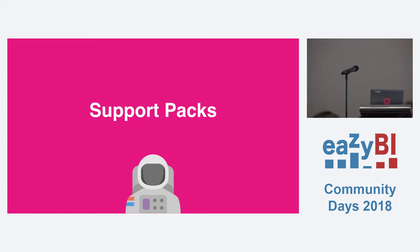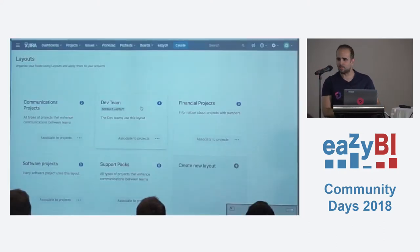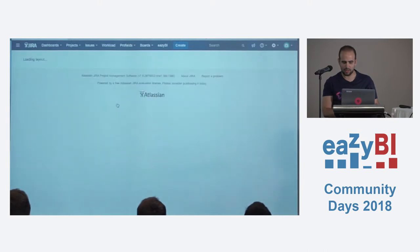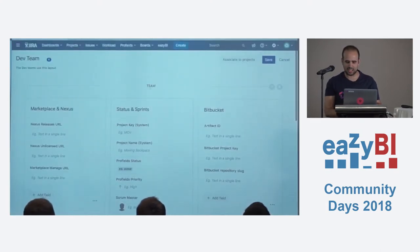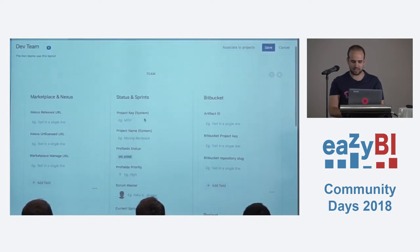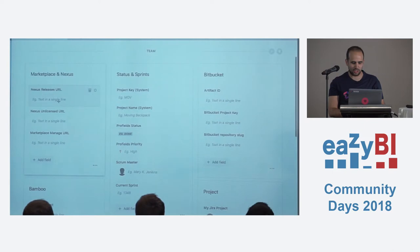Okay, so here we have our schemas in Profiles — we call them layouts. They work the same way as Jira schemas, except instead of issue fields, we have project fields. These fields will apply to all the projects that you associate with this schema. Here I have fields like project key, project name, status, priority, scrum master, current sprint, and also the releases URL that connects Nexus with the marketplace listing, with Bamboo, with Bitbucket, so they can talk with each other.